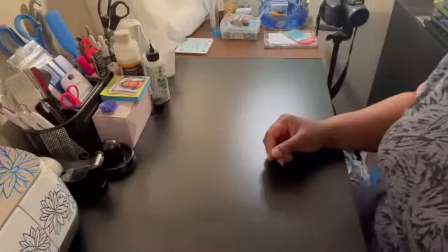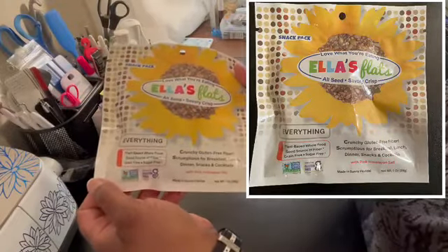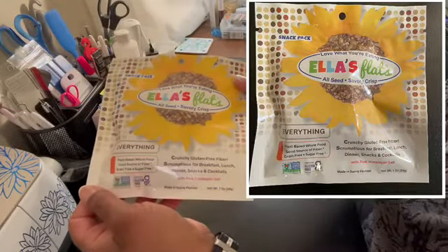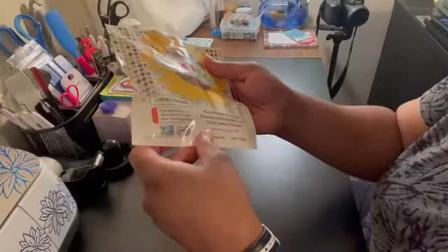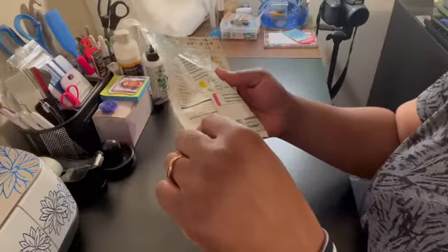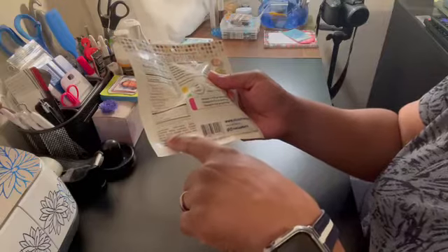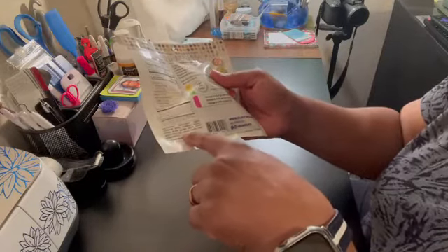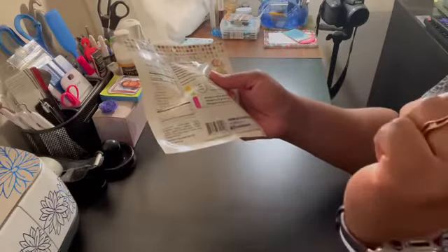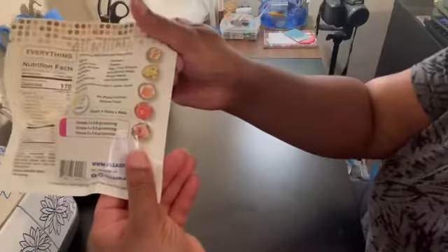So the first thing we have is Ellis Flats All Seeds Savory Crisps. It has sunflower seeds, pumpkin seeds, flax seeds, sesame seeds, black sesame seeds, poppy seeds, garlic, onion, pink Himalayan salt — so it has all those things.